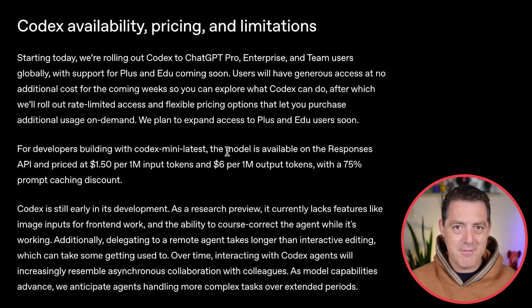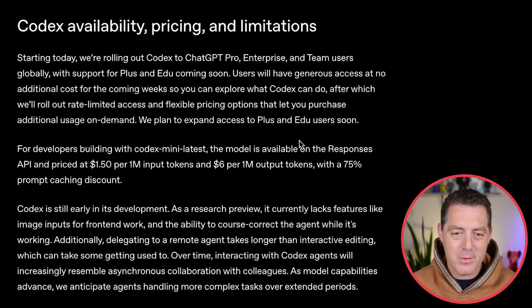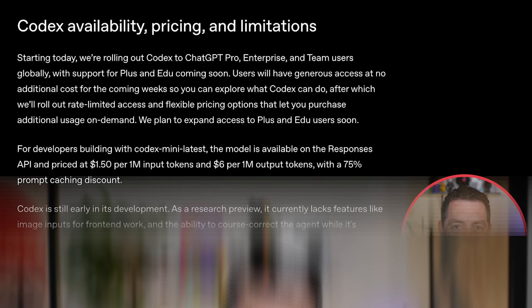Codex Mini — the mini version of the Codex model — is available through the API priced at $1.50 per million input tokens, $6 per million output tokens, with a 75% prompt caching discount. Let me know what you think — how does it compare to Windsurf, Cursor, Replit, or all the other awesome vibe coding tools out there? Let me know in the comments. If you enjoyed this video, please consider giving a like and subscribe, and I'll see you in the next one.